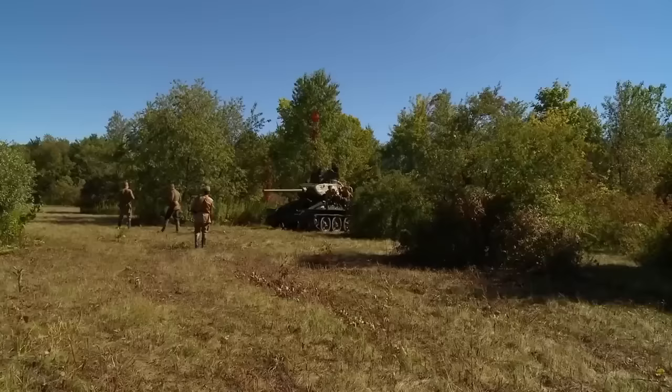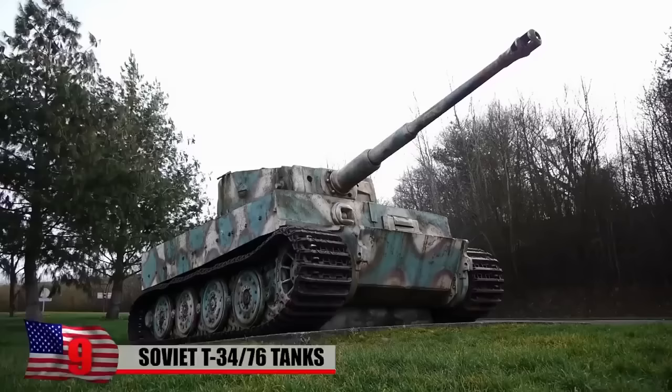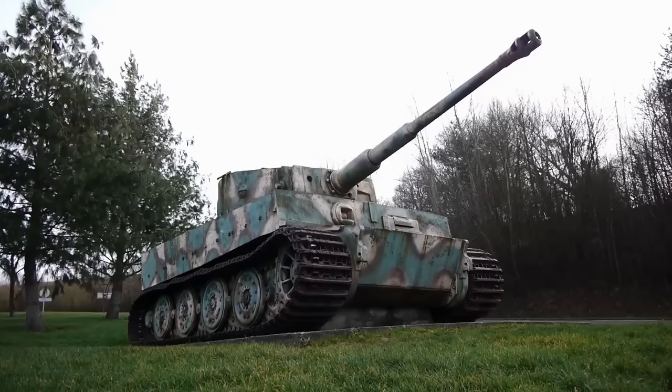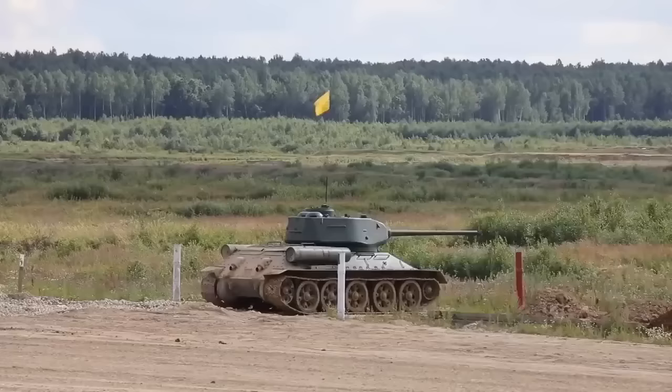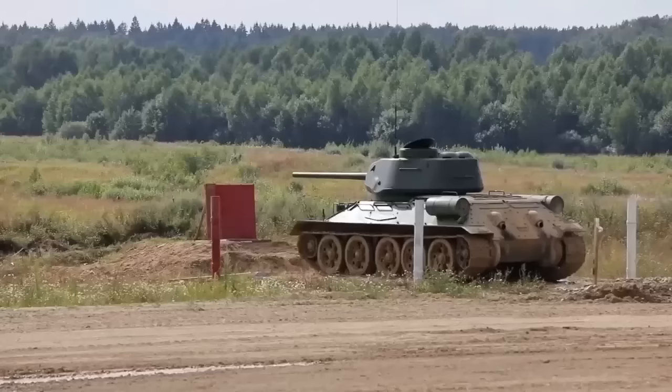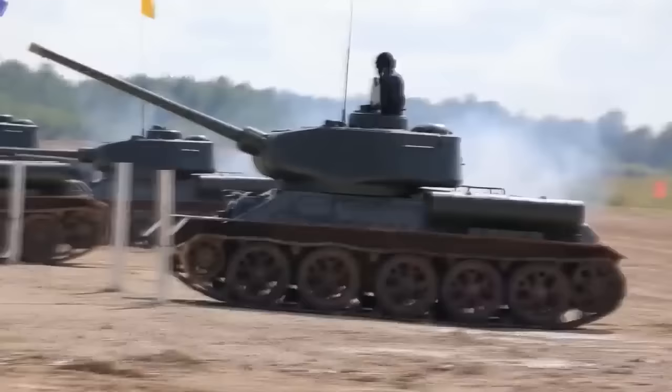The Soviet T-34-76 tank was introduced in 1940. It's a medium-sized Soviet tank that became famous for its use by the Red Army during Operation Barbarossa. It quickly earned a reputation for its superiority against German tanks, with some Nazi leaders even admitting it was better. Since there was no reason to fix something that wasn't broken, the T-34 remained mostly unchanged throughout the war, with the first major upgrades made in 1944.